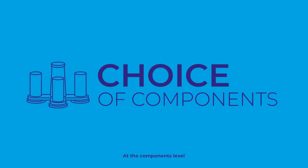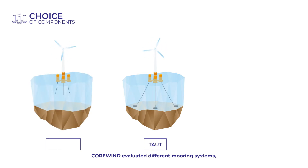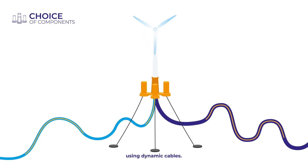At the components level, Corewind evaluated different mooring systems to best suit projects based on soil conditions, and the electrical configuration using dynamic cables.